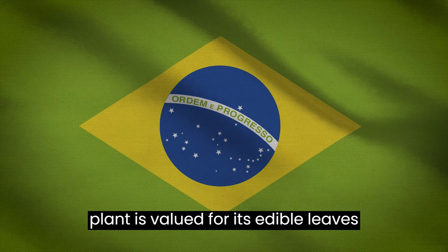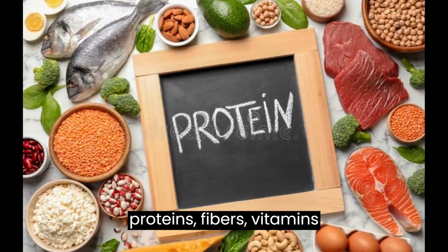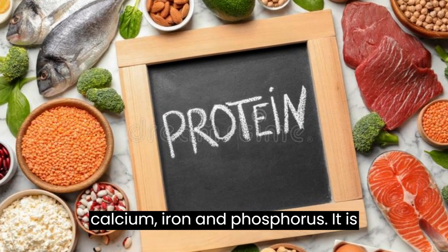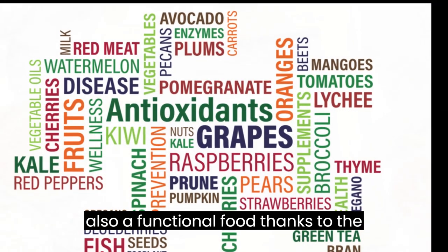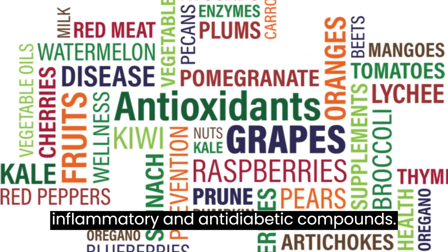This plant is valued for its edible leaves, which are rich in nutrients such as proteins, fibers, vitamins A, B, and C, as well as minerals like calcium, iron, and phosphorus. It is also a functional food, thanks to the presence of antioxidant, anti-inflammatory, and anti-diabetic compounds.